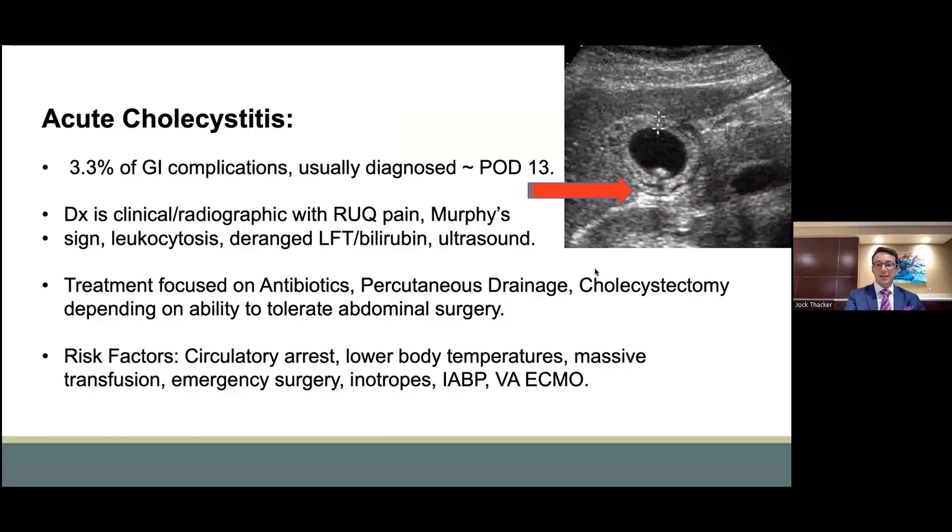Cholecystitis is another fairly common complication after cardiac surgery, with an incidence of approximately 3.3% of GI complications. It is often diagnosed a little bit later, at approximately post-op day 13. The diagnosis is clinical with right upper quadrant pain, Murphy's sign, leukocytosis, potential for deranged liver function tests and bilirubins, and usually concordant sonographic findings such as a thickened gallbladder wall, as demonstrated here, pericholecystic fluid or edema fluid around the gallbladder. In this particular instance, there is the presence of cholecystitis or a stone within the gallbladder.